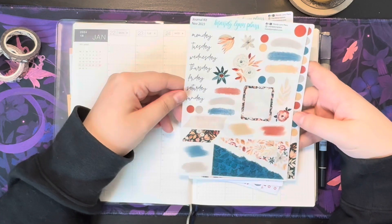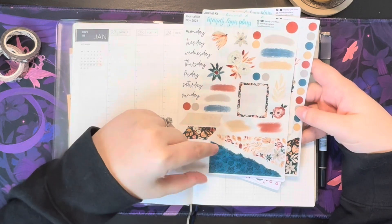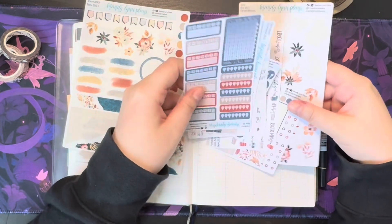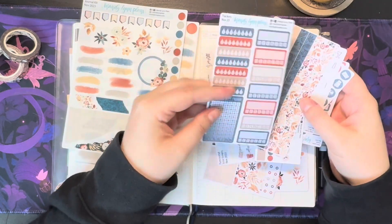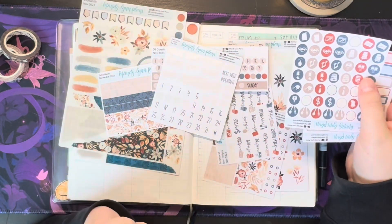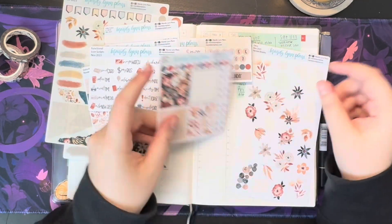Here I've got the first sheet of the November subscription journaling kit in the clear mat. This first sheet has date covers, a bunch of swatches, washi, little ripped pages, some deco, and then this one's got more ripped page corners, dots, flags. I also pulled a couple of the extra bits from the actual Cousin kit which includes the trackers — which I'm sure we all know I'm not really gonna use — extra washi, potentially these date dots or these date covers, some icons and some labels as well as the icon scripts, some full boxes, and more deco.